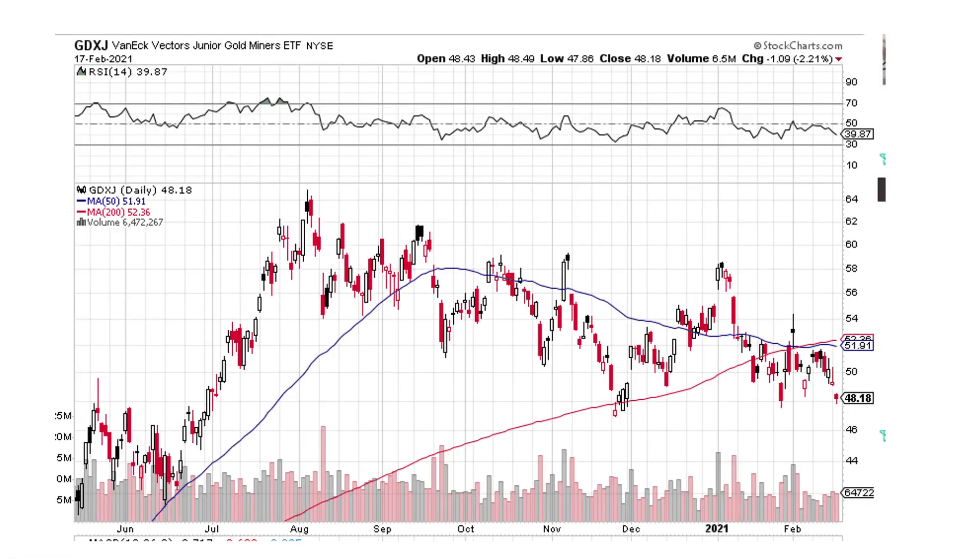GDXJ, the junior gold miner ETF — this is looking more like gold. You could draw a line across here and it's right at the bottom of the channel. Is this thing going to break out to the downside, or stay in the channel and move on up? We'll have to see tomorrow.